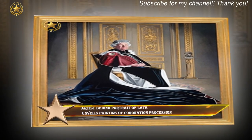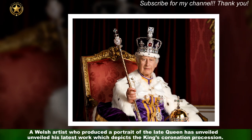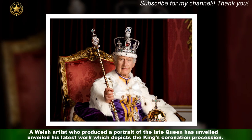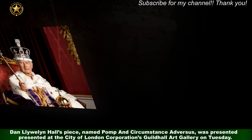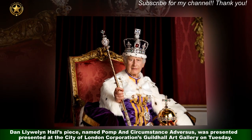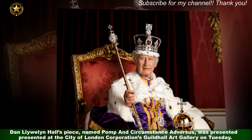A Welsh artist who produced a portrait of the late Queen has unveiled his latest work, which depicts the King's Coronation Procession. Dan Llewellyn Hall's piece, named Pomp and Circumstance Adversus, was presented at the City of London Corporation's Guildhall Art Gallery on Tuesday.